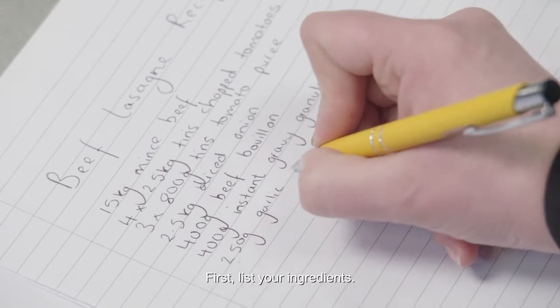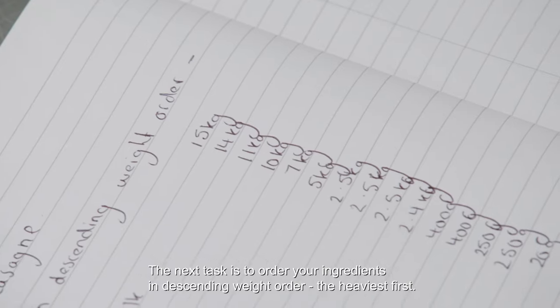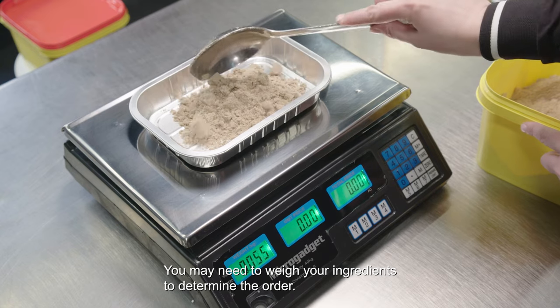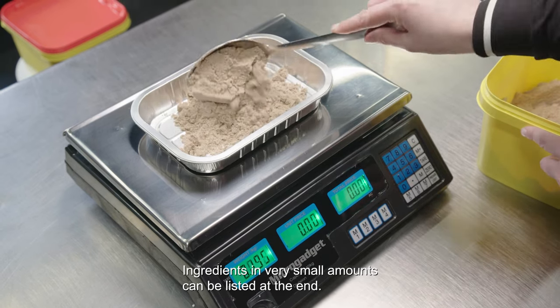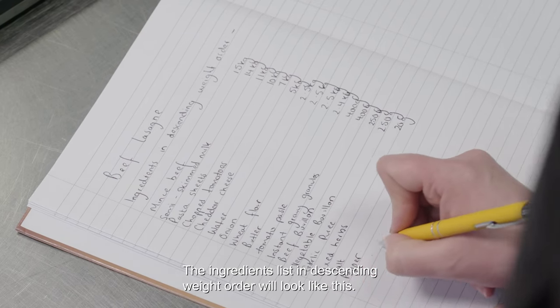First, list your ingredients. The next task is to order your ingredients in descending weight order — the heaviest first. You may need to weigh your ingredients to determine the order. Ingredients in very small amounts can be listed at the end. The ingredients list in descending weight order will look like this.